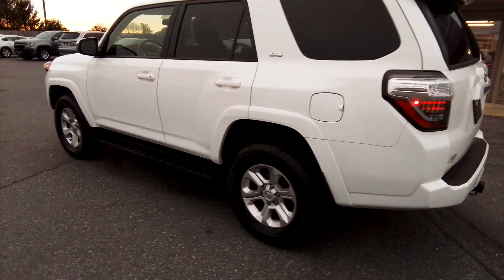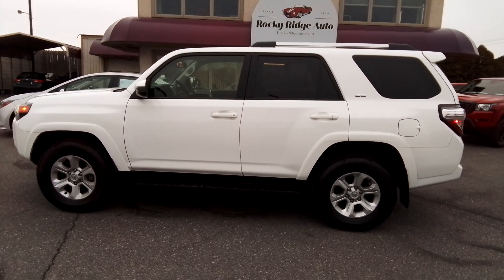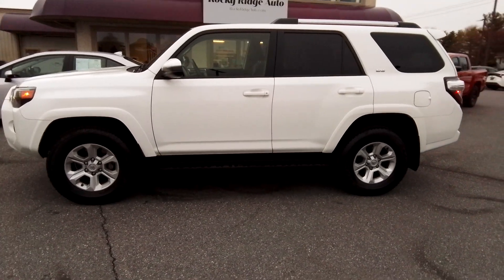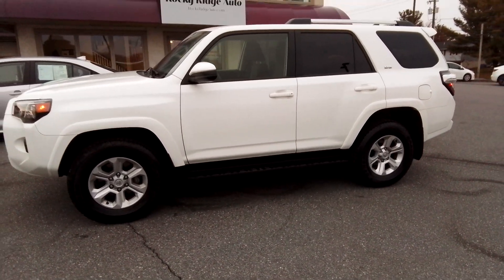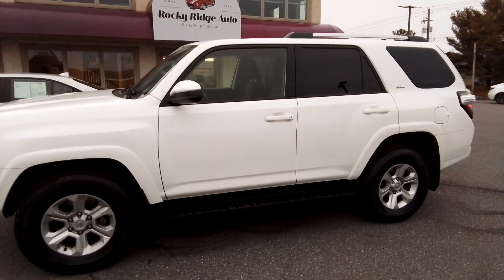So there it is. Please give us a call at 717-733-8985. Visit us online at rockyridgeauto.com. We hope to serve you soon. Thank you.